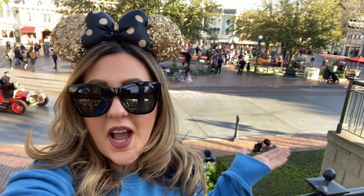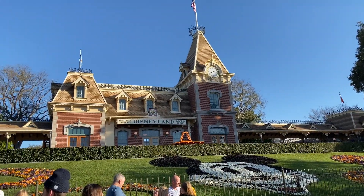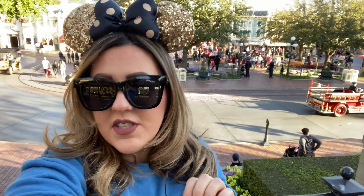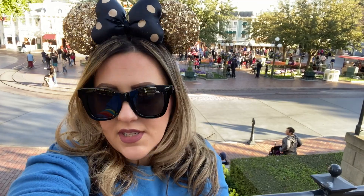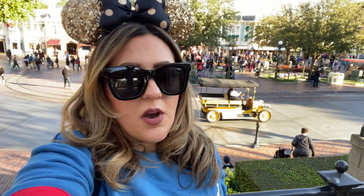Well hello everyone, welcome back to Best Life and Beyond. As you can see I'm here at Disneyland — the park just opened a few minutes ago and I decided to come here to have some fun today. Oftentimes I am asked what are some healthy options I can eat while I'm at Disneyland, or what are some tips and tricks when you're trying to stay on your diet and eat healthy here at the parks.